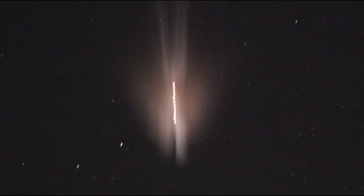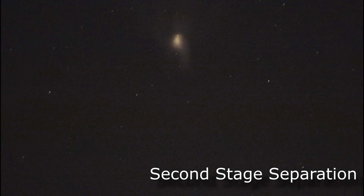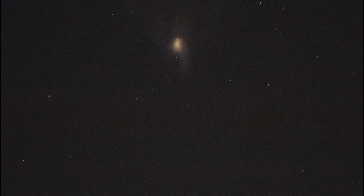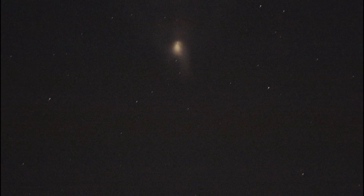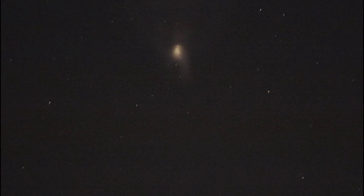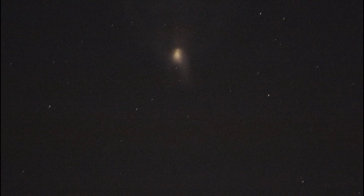About 30 seconds away from booster engine cutoff. Standing by for booster engine cutoff. And we have big engine shutdown, looks good. Standing by in about six seconds for the Centaur second stage to separate from the booster. Indication of AC set.